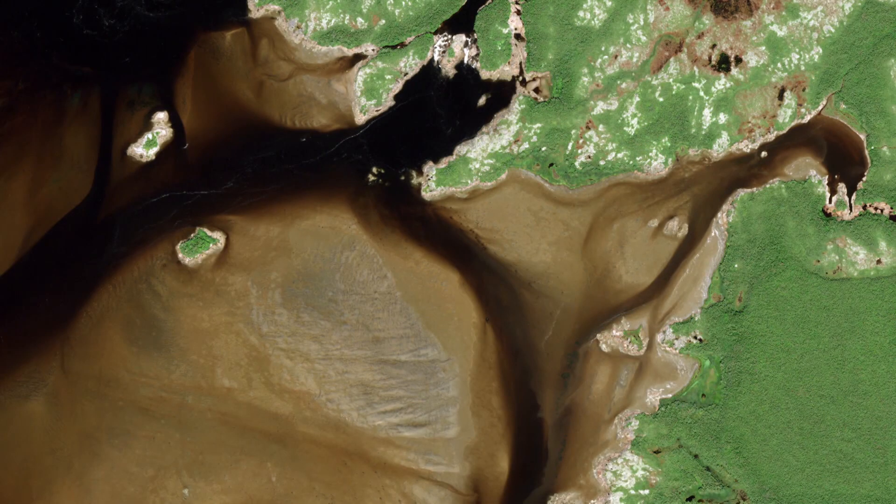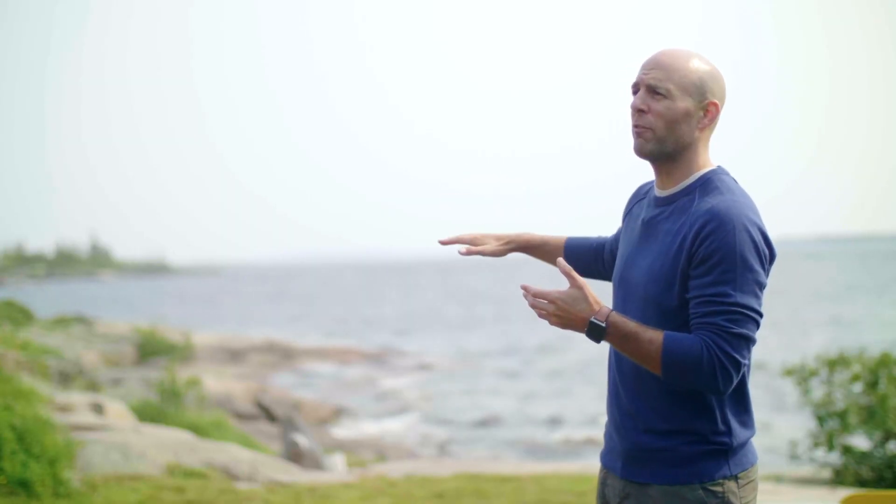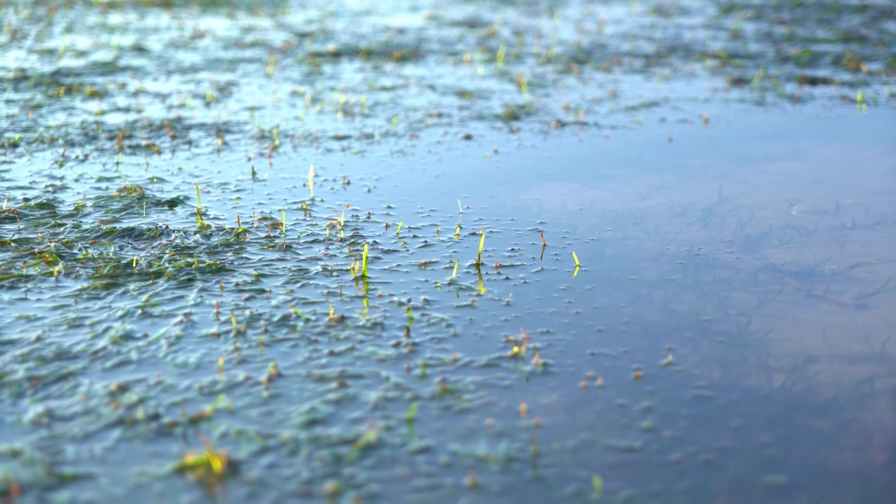To assess the changes in the eelgrass beds, we'll use two complementary methods. First, we'll use satellite images to get an overview of the grass beds, making sure to get top-quality images to see even the smallest eelgrass populations. To validate the satellite images, we'll do fieldwork — walking at random in the grass bed at low tide or traveling by boat when the water is higher. We'll use a quadrat, a rectangle measuring 30 cm by 50 cm, and place it in hundreds of locations in the grass bed to see whether eelgrass is absent or present. We'll then use GPS data to correlate these results with the satellite images.